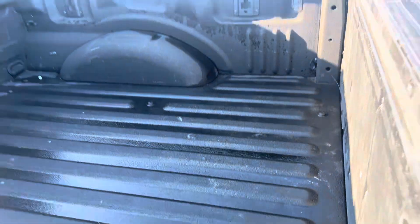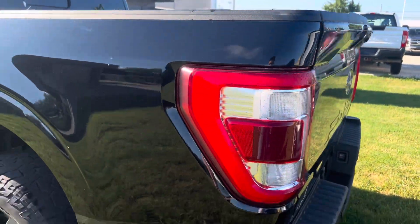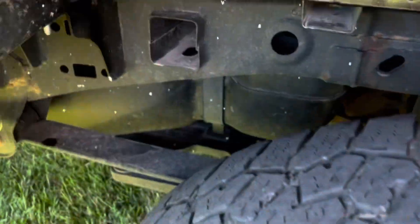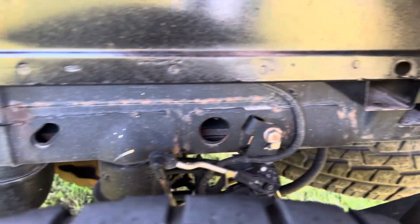Spray-in bed liner. That looks really good. I haven't really seen any rust there.